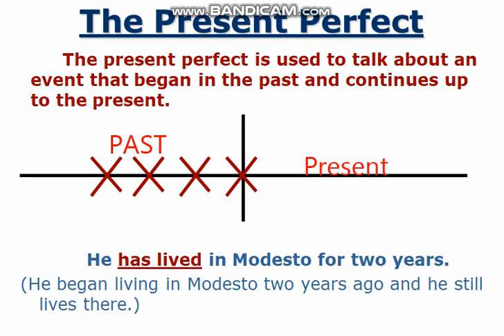So, let's come to the example. He has lived in Modesto for two years.